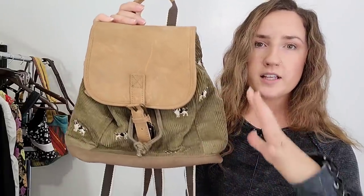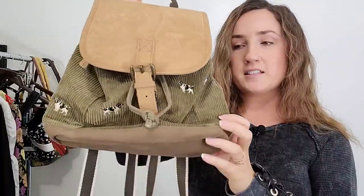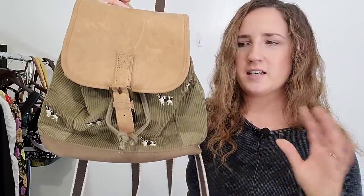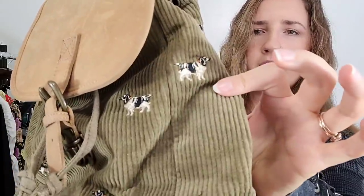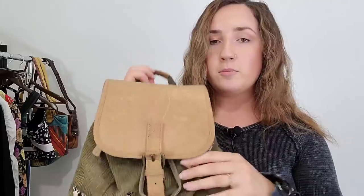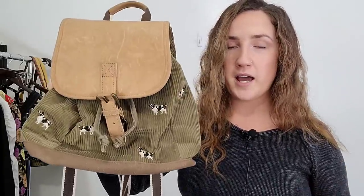The last thrifted piece of today's haul that I got from an actual in-store thrift store is this backpack by L.L. Bean. It is kind of like a mini backpack — not too small, not too big, kind of a medium size — but super vintagey. It's got corduroy and dog embroidery all over it, really great condition. I thought this was super cool and in the past I have sold vintage L.L. Bean bags for really great money. I'm thinking probably between $40 and $50 for this bag.